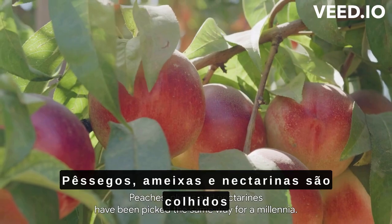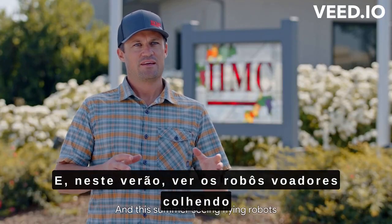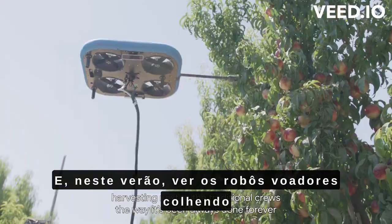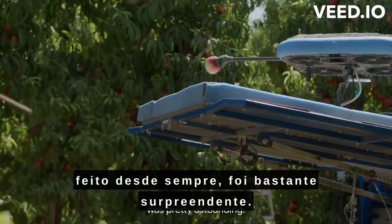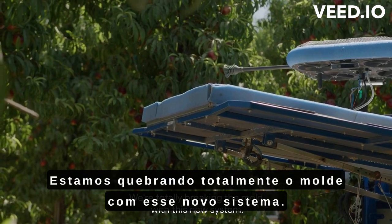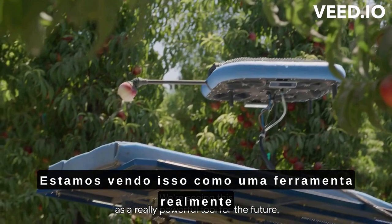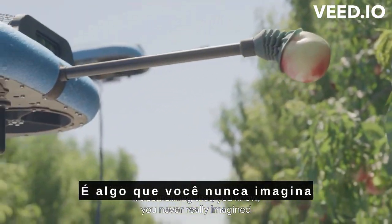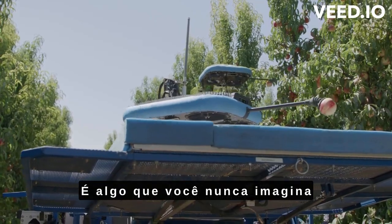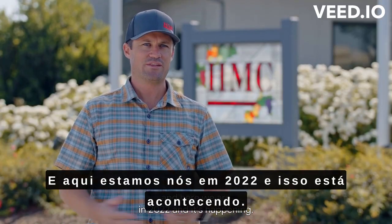Peaches, plums, and nectarines have been picked the same way for a millennia. And this summer, seeing the flying robots harvesting next to the traditional crews — the way it's been done forever — was pretty astounding. We're totally breaking the mold with this new system. We're seeing this as a really powerful tool for the future. You never really imagined it was going to happen in your lifetime, and here we are in 2022 and it's happening.